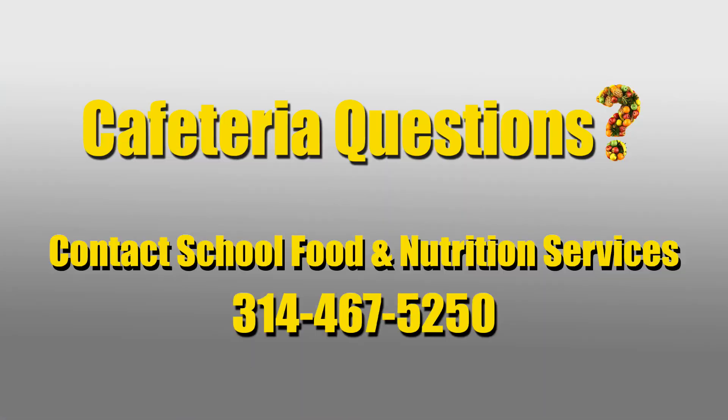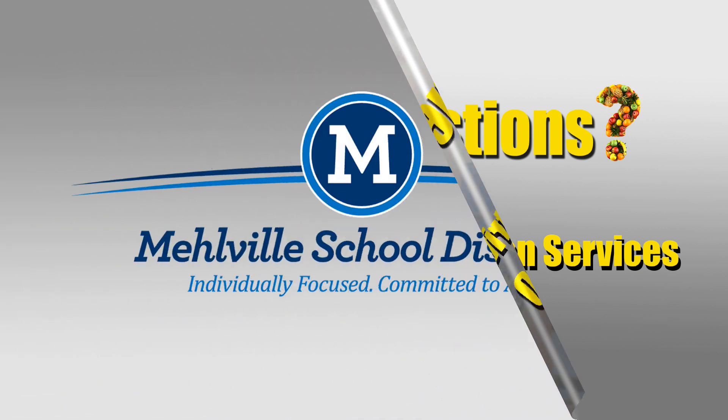As Alicia stated, we hope this video has been helpful for you and your student to become familiar with the school meals program. Please keep in mind that every cafeteria and kitchen is laid out a little differently, but the procedures are the same. We strive to make the environment a welcoming, pleasing, and fun atmosphere for our students. If you have any questions about the menu, meal accounts, or anything related to school food, please give our office a call at 314-467-5250. We'd be happy to help. Have a wonderful school year.